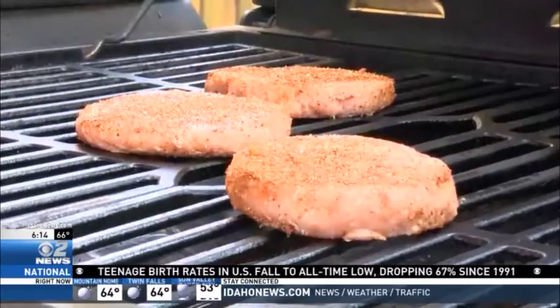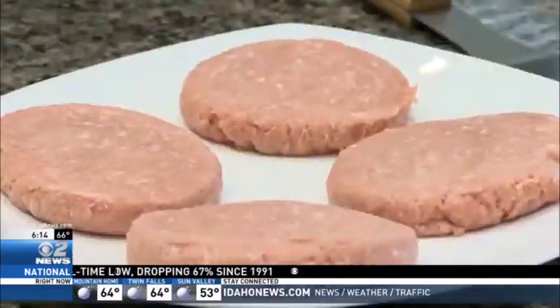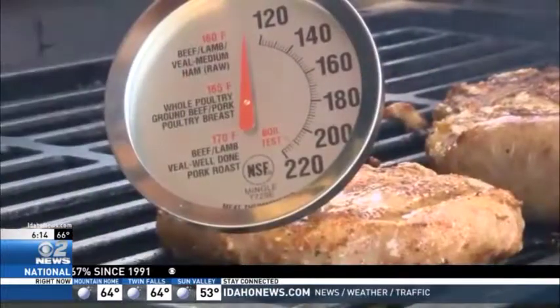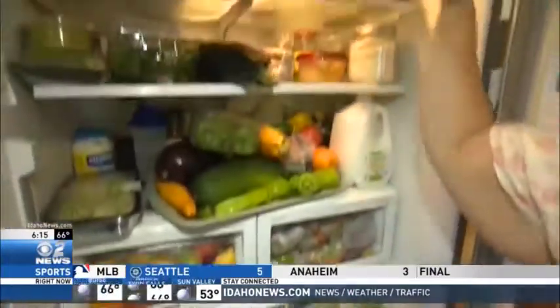The USDA says to stay safe: clean your hands before prepping food, keep raw food separate from cooked, cook everything to a safe internal temperature, and chill food promptly and properly.